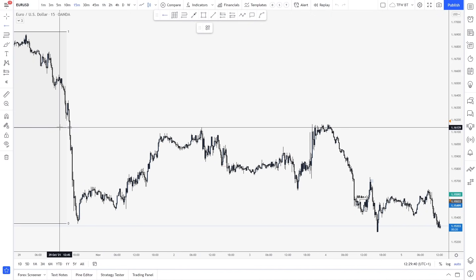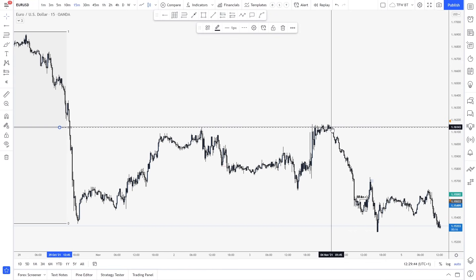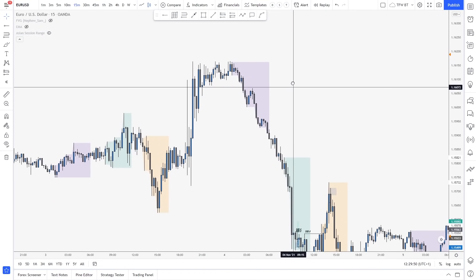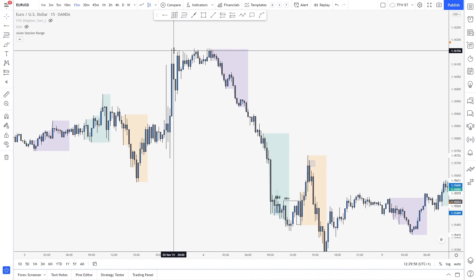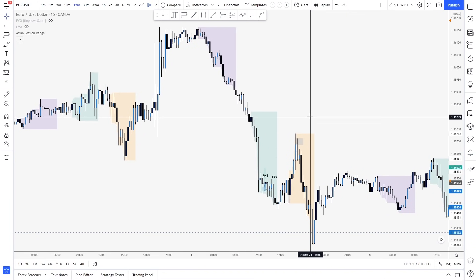And this time we actually went above the 50%. Have a look — there is 50%. We actually tapped above it, but this is the Asian session. Let me pull it out. This is Asian session. Because of daylight savings — but even before Asia, we just consolidated. Asia opens, big pump. London opens, big pump.